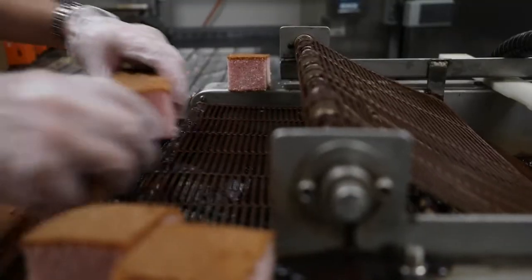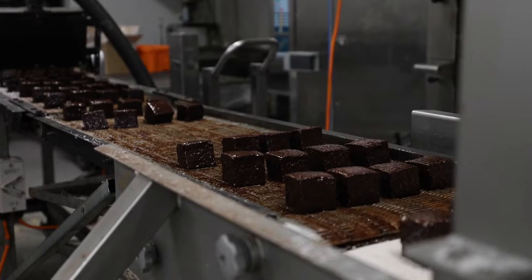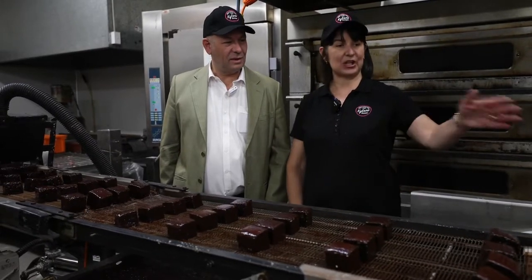So this is where the Lamingtons start their journey and we go from sponge cake to Lamingtons. They go on the end here and go through this chocolate bar and then head down the conveyor belt. So the next stop as the Lamingtons come down is to go through the coconut wall.